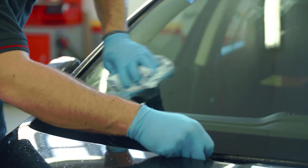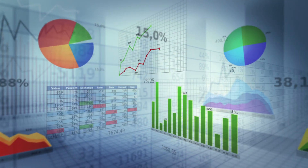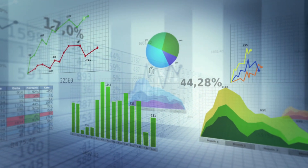Implementing our glass repair management software, including windshield replacement, you will be able to streamline your insurance claims and get paid faster.